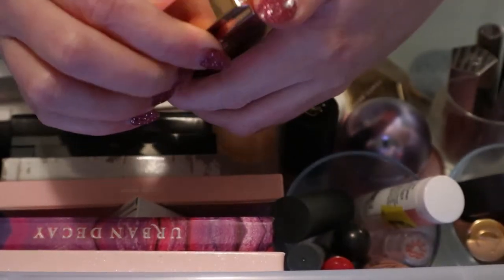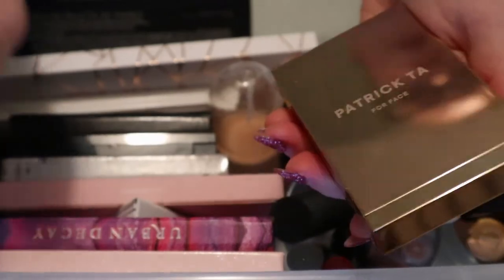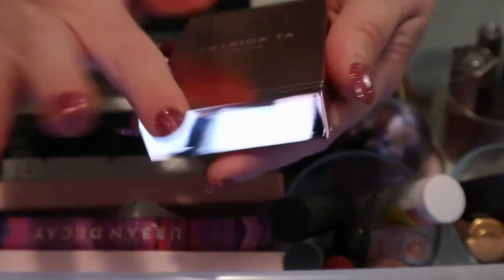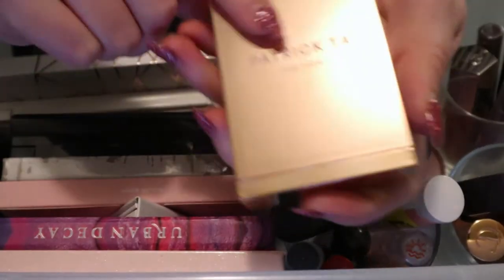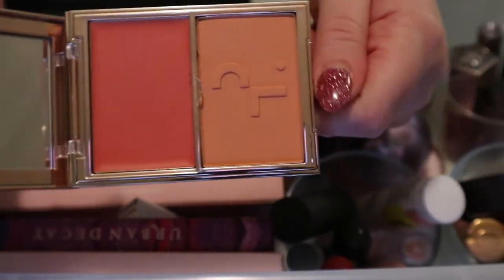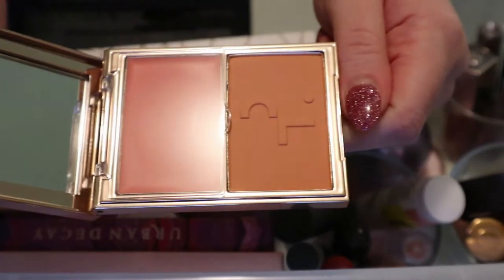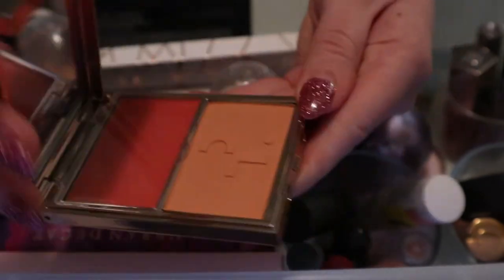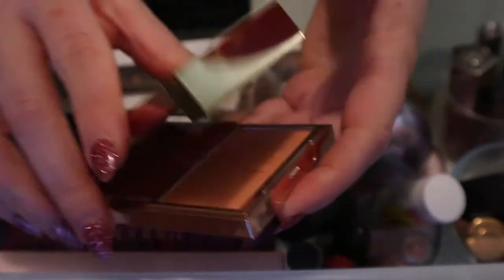This is my Patrick Ta palette. If you watched my haul video, you'll know I have another one now - I have the 'She's So LA' one. I'm going to put this one back because it's more like a spring/summer theme - very coral and bright. And I already know I love it so I'll put it back.